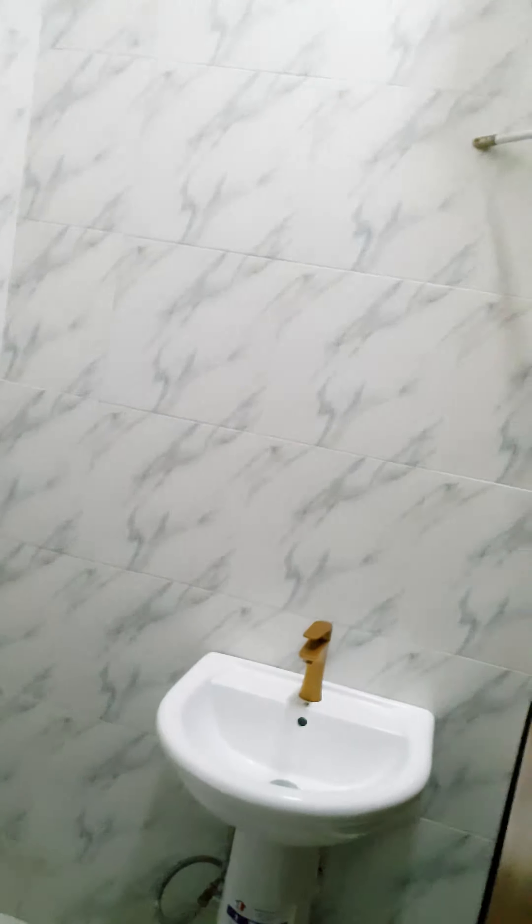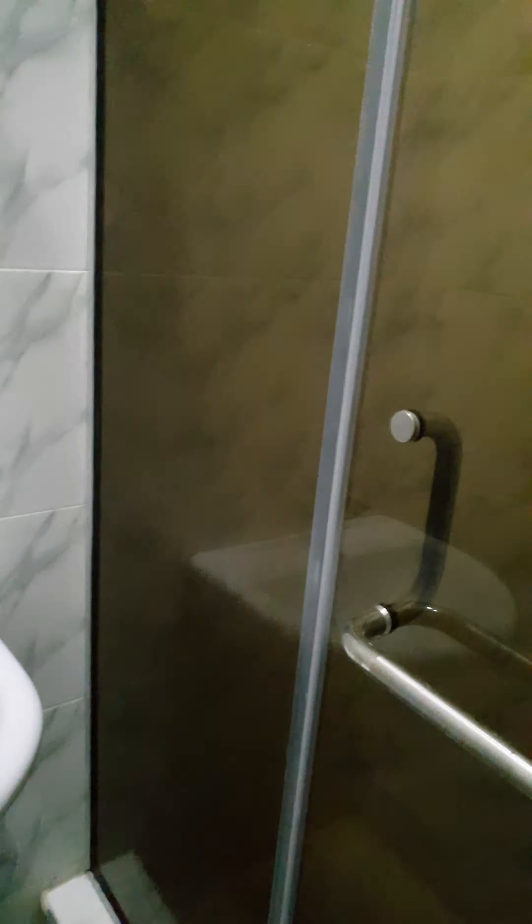This is one of the rooms. Toilet to the room. Everything is lovely here.